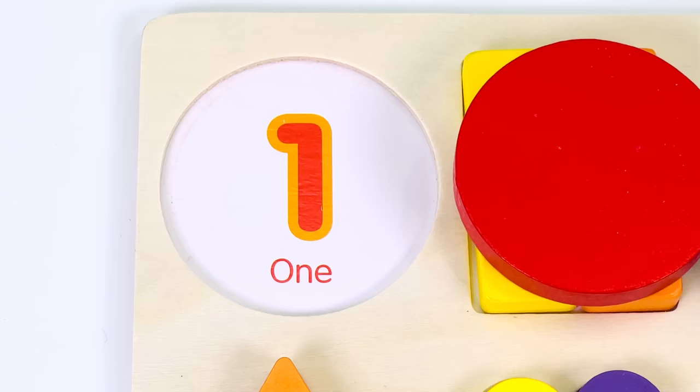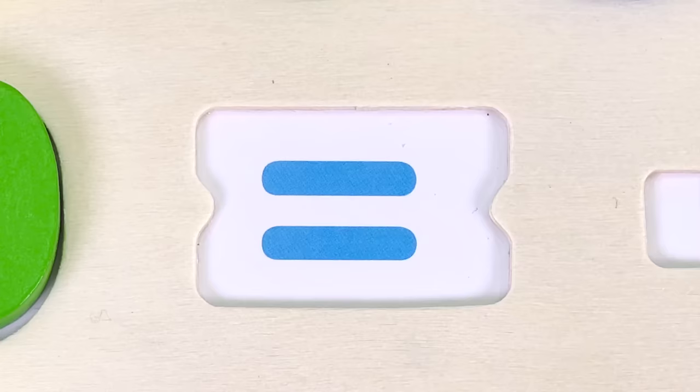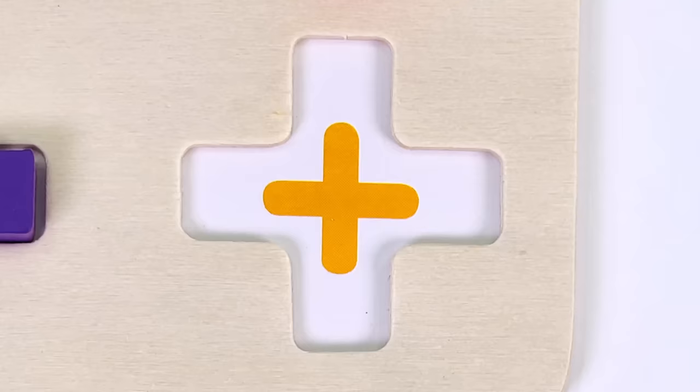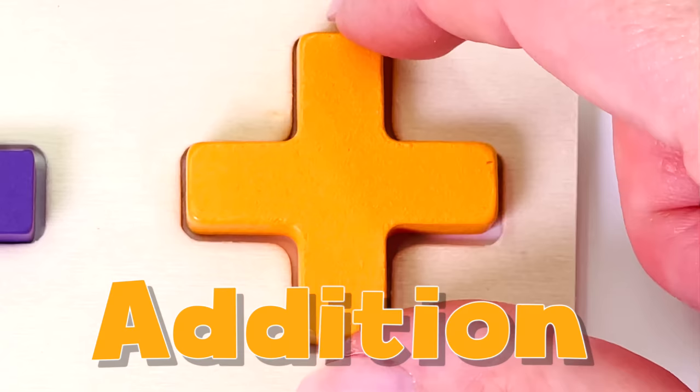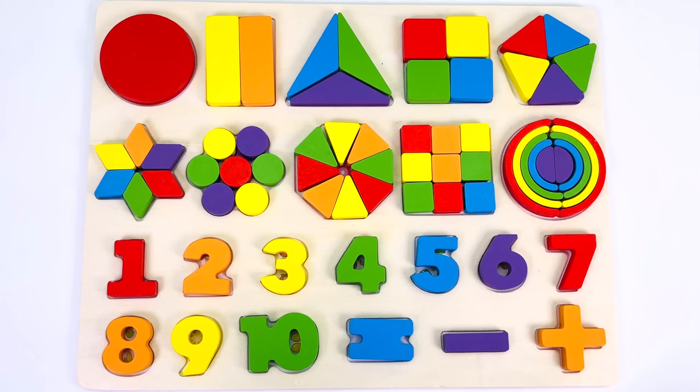1 ice cream. The number 1. 1 circle. 1 equal sign. 1 minus sign. And 1 addition sign. Great job! We completed the puzzle together. We found all 10 numbers and made 10 shapes. Thanks for watching. See you next time on Rainy Bowl.